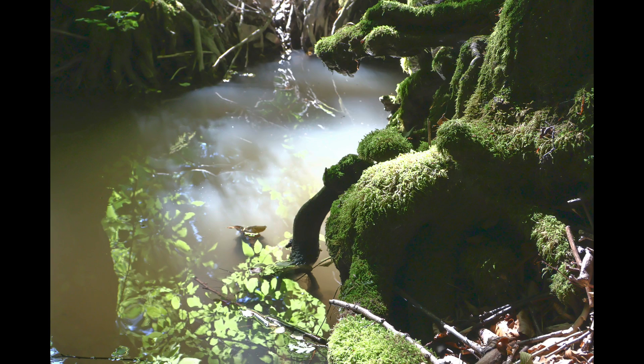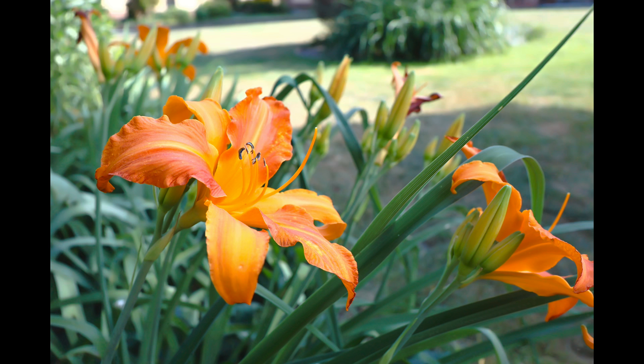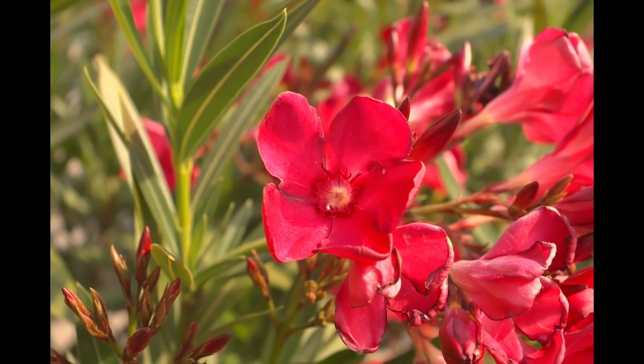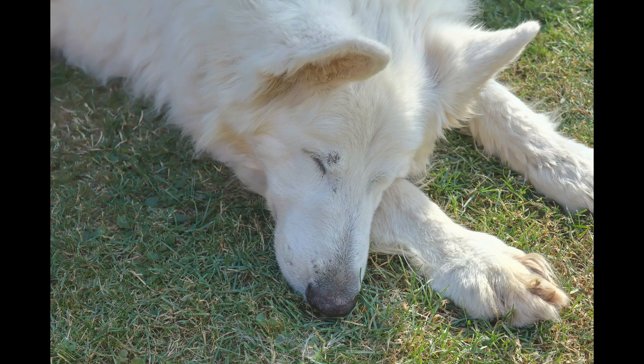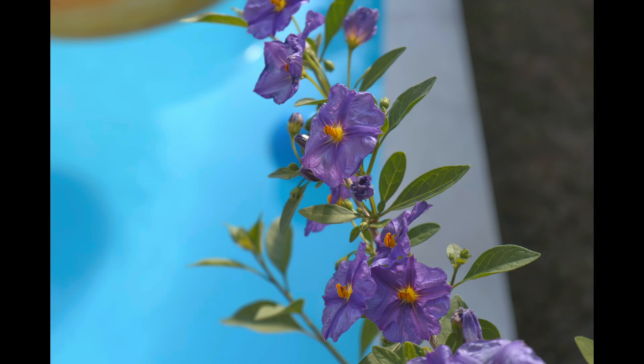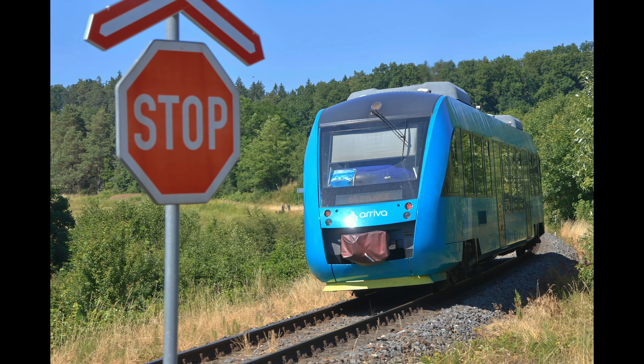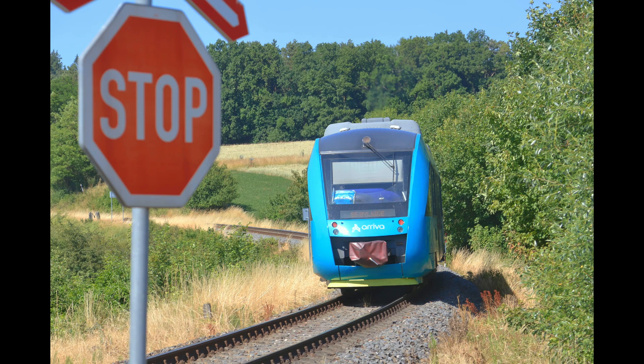Beautiful corners of mountains and some more boring corners of garden. Again, a lot of light, a lot of shadows, a lot of bright colors, and a sleeping dog. And finally, a couple of examples of more or less boring photos, and a train. Again, edited shots, not edited shots, different versions.